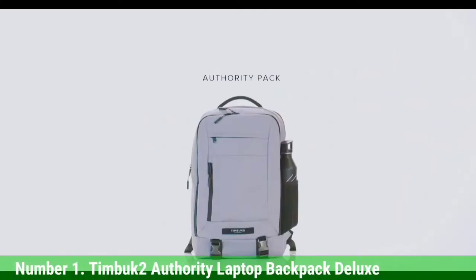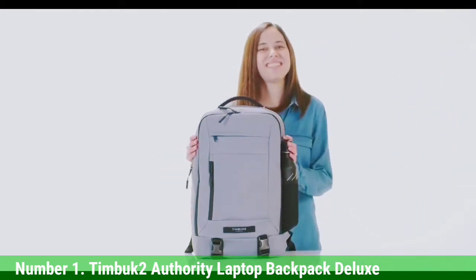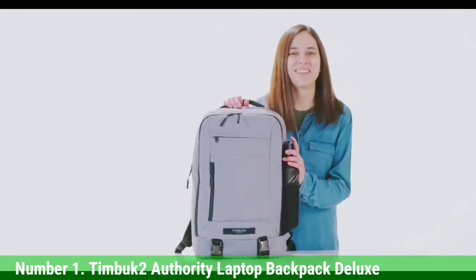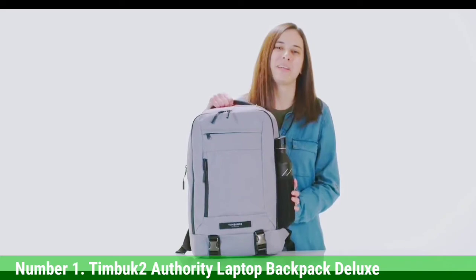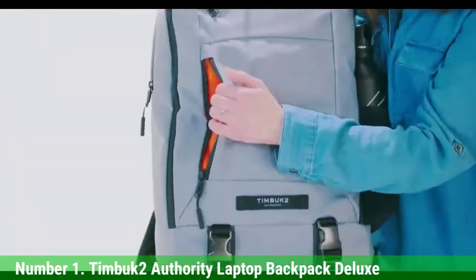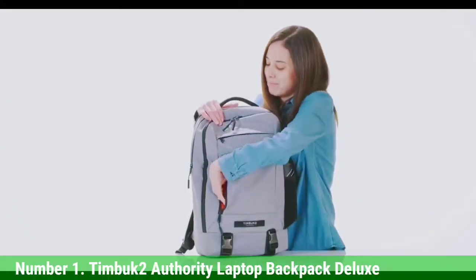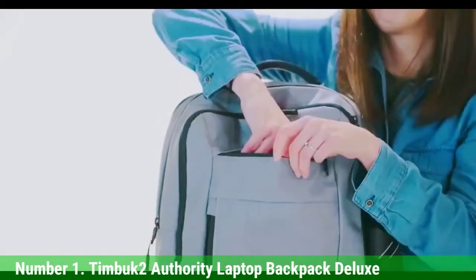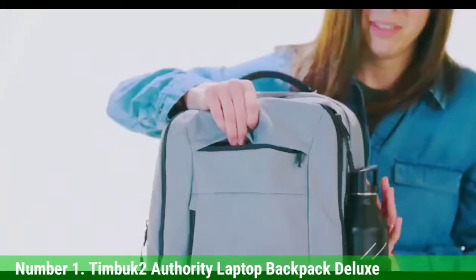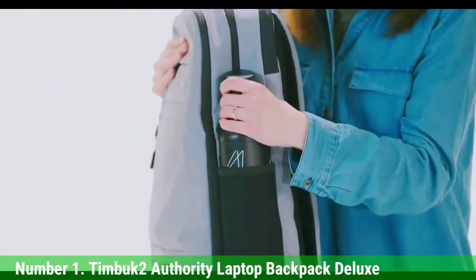Number 1: Timbuktu Authority Laptop Backpack Deluxe. The Timbuktu Authority Laptop Backpack Deluxe holds and organizes an impressive amount of gear without bulging or coming across as aggressively tech-looking. It has a tough polyester exterior that guards against bumps and bruises as you lug it to and from the office, and it's backed by a lifetime warranty against defects. For two weeks, I carried a 13-inch MacBook Pro and its charger, an iPad, a planner, a notepad, a keyboard, and a Nintendo Switch Lite with its charger.